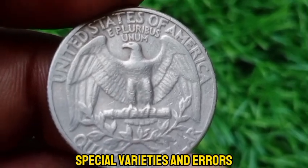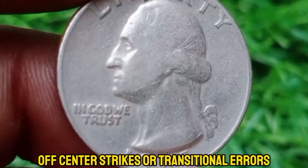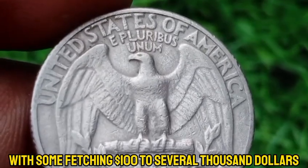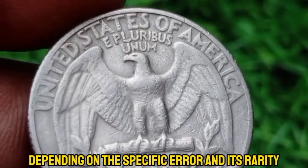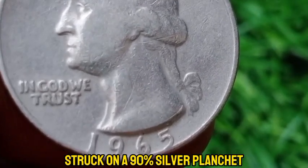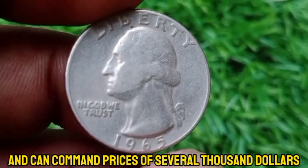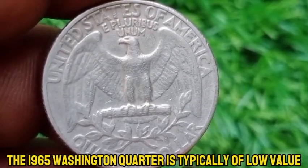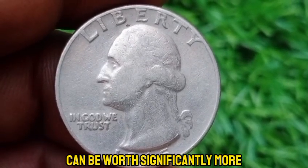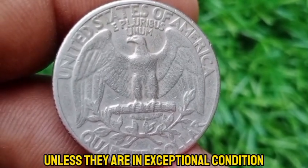The 1965 quarter can have errors such as double dies, off-center strikes, or transitional errors where a coin was mistakenly struck on a silver planchette. These error coins can be quite valuable, with some fetching $100 to several thousand dollars depending on the specific error and its rarity. A rare transitional error from 1965 might involve a quarter mistakenly struck on a 90% silver planchette instead of the intended copper-nickel-clad planchette — these are extremely valuable and can command prices of several thousand dollars. Most 1965 quarters are worth their face value unless in exceptional condition or featuring a rare mint error.